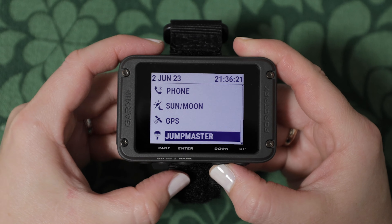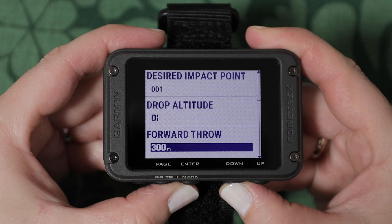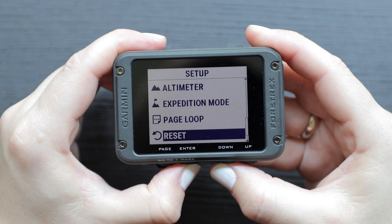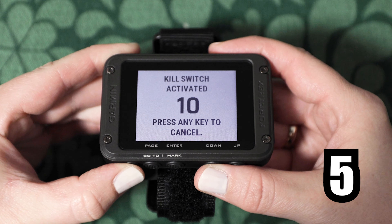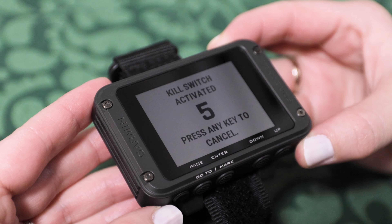Use Jump Master Mode to calculate high-altitude release points in accordance with military guidelines. You can also activate the Kill Switch Hot Key, which performs a quick reset on the unit restoring it to factory settings. With just a simple press of a button — press the power button five times — any data stored on the device will be completely erased.